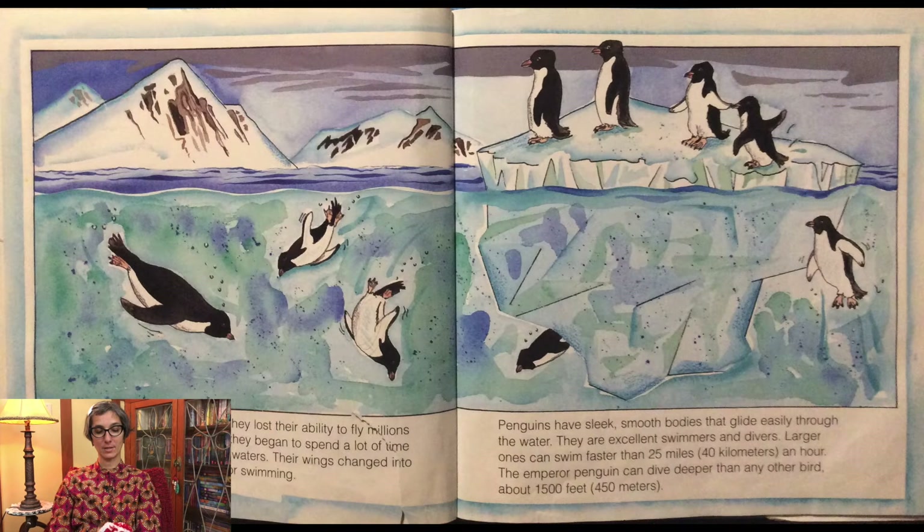Penguins are birds, but they lost their ability to fly millions of years ago. Over time, they began to spend a lot of time hunting for food in frigid waters. Their wings changed into powerful rigid flippers for swimming. Penguins have sleek, smooth bodies that glide easily through the water. They are excellent swimmers and divers. Larger ones can swim faster than 25 miles an hour. The emperor penguin can dive deeper than any other bird, about 1500 feet.